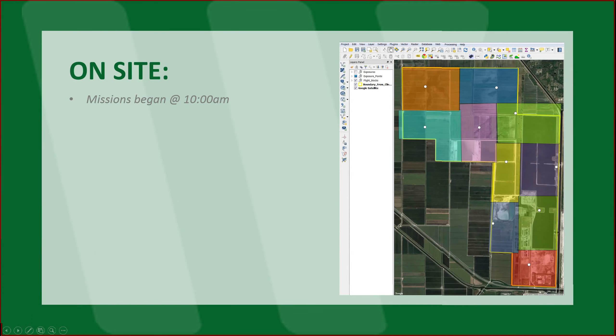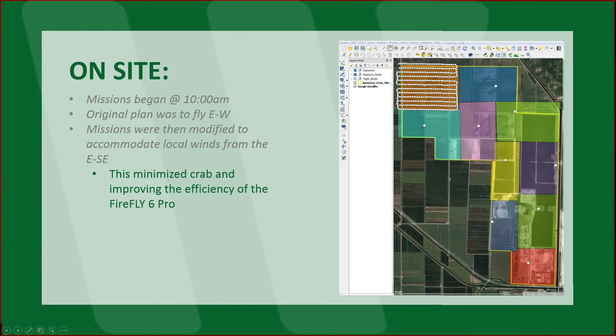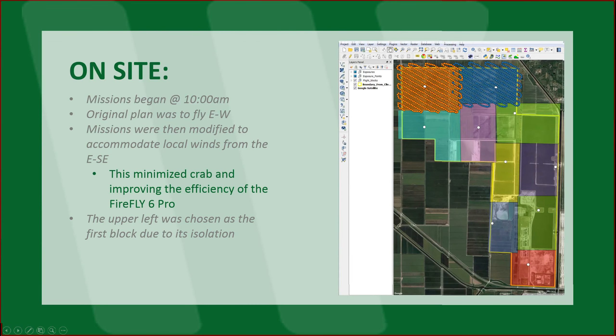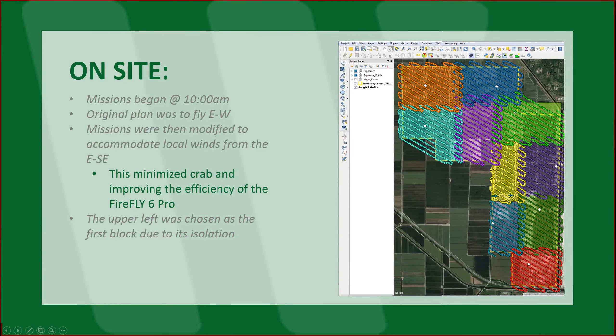On site: in this case, our mission began at around 10 AM. Our original plan was to fly east-west. However, once we got on site, we realized the winds are coming more at an angle from the east-southeast. To minimize the effort on the UAS, we accommodated for these local winds. This minimized the crab and improved the efficiency of the Firefly as it was in the air. The upper left block was chosen as the first block due to its isolation. We captured imagery in a pattern through each block, ensuring that we had plenty of overlap. Excluding the first flight, we had about 4,046 images.